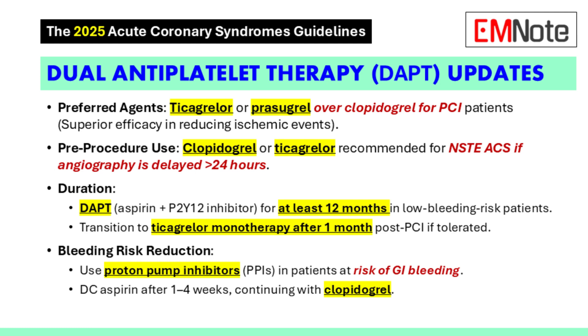There's a large body of evidence suggesting that ticagrelor and prasugrel are better at preventing ischemic events. But of course, bleeding is always a concern with any antiplatelet therapy. The guidelines acknowledge this and recommend 12 months of dual antiplatelet therapy with aspirin plus a P2Y12 inhibitor in patients who are at low risk for bleeding. So that is a little bit different than prior recommendations.